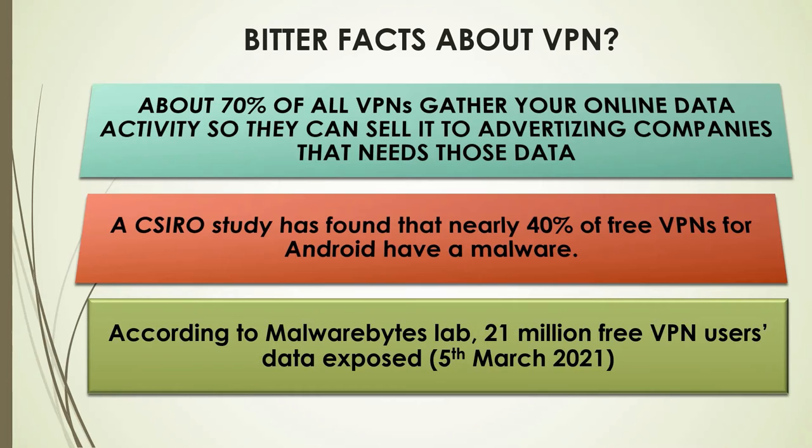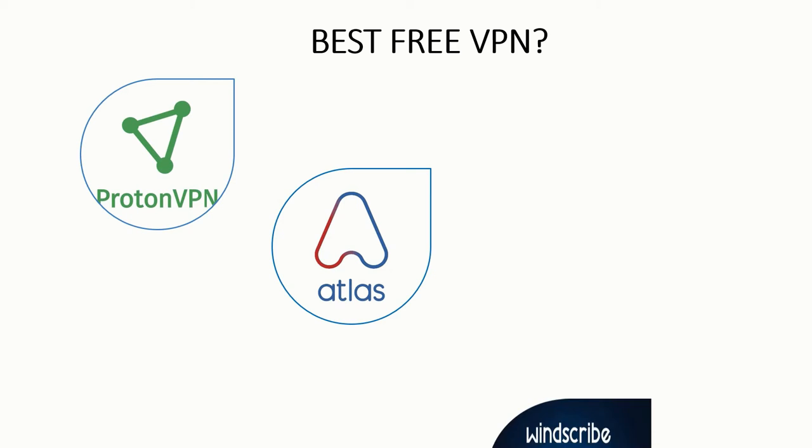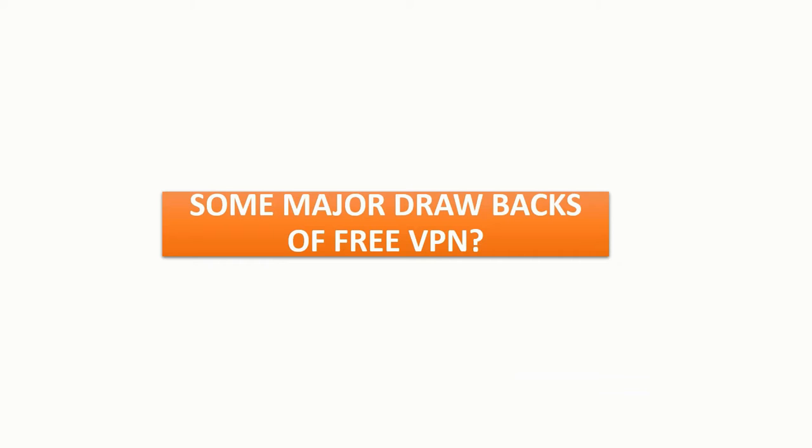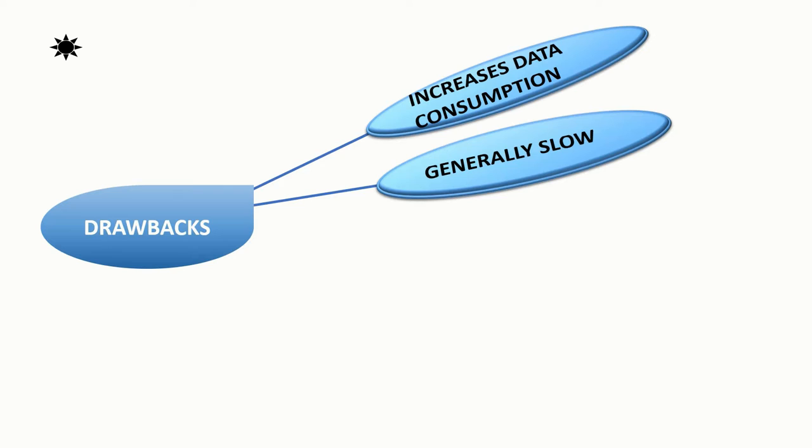We're going to look at some free VPNs you should consider: Proton VPN, Atlas VPN, and Winscribe VPN. There are some major drawbacks to using free VPNs. You should only use them to test which one suits you, or if you can't afford a premium one. Free VPNs generally increase data consumption because they encrypt your network traffic, which leads to slower speeds.